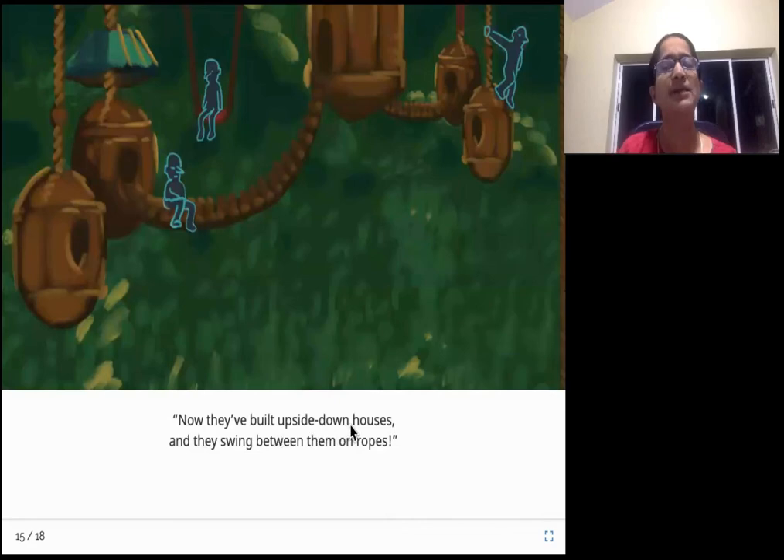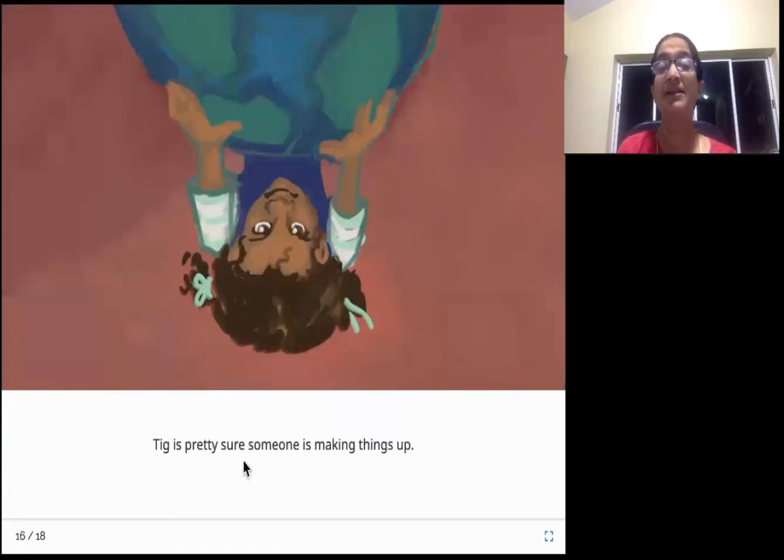Now they have built upside-down houses and they swing between them on ropes. Initially they were all living underneath inside tunnels. Now they decided to try other things and they've started building upside-down houses and start swinging from one house to another. Between houses, they keep going through ropes tied between the upside-down houses - they take these ropes and swing to the neighboring houses. This is a really funny idea! Tig is pretty sure someone is making things up. Tig is very smart - she has come to know someone is making up a lot of fancy stories.